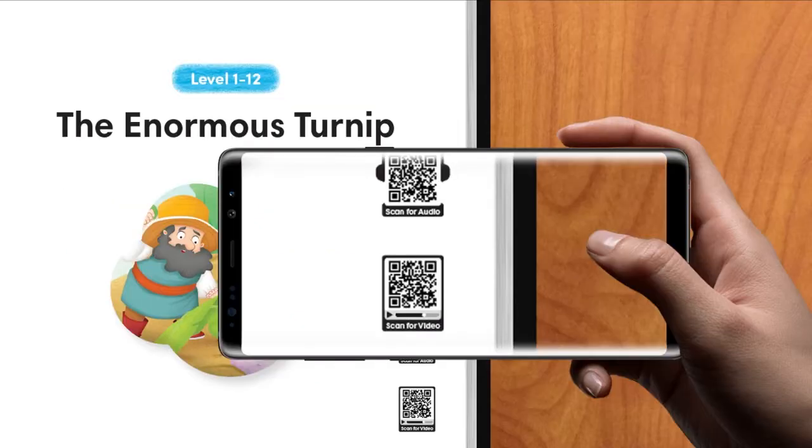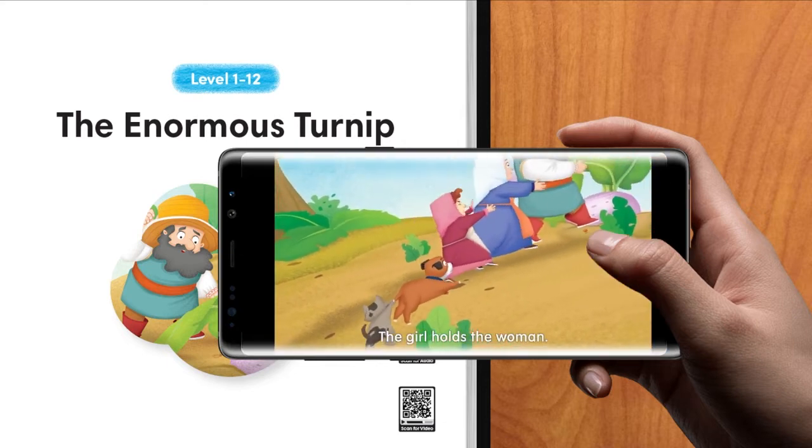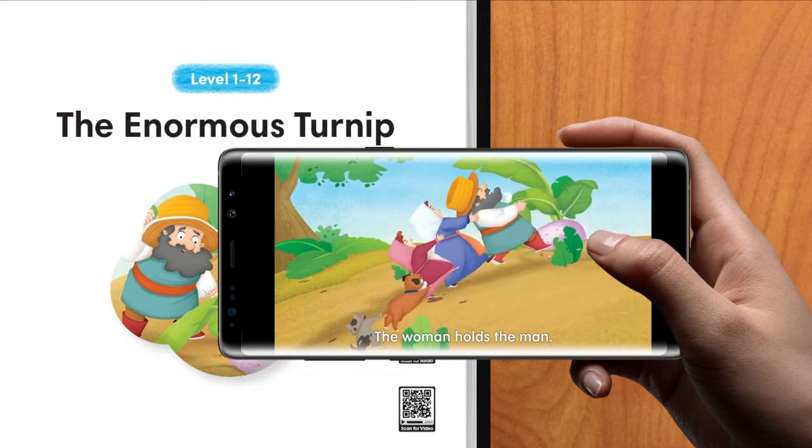Each story has audio and an animated video to make the stories come alive. Just scan the handy QR code on the first page to play the video on your mobile device.